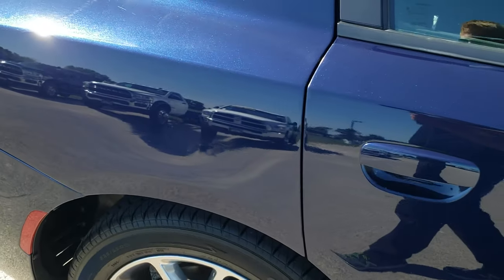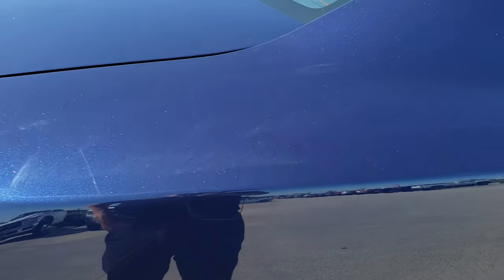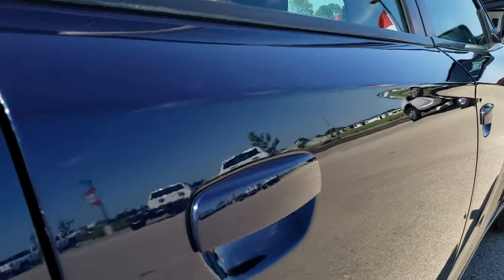We take these HD videos so if you are far away, or even if you're close by and just cannot make the trip down, you can still see the car, hear the car, and have confidence in the vehicle you're looking at before you even get here — so that when you do get here there are absolutely no surprises.